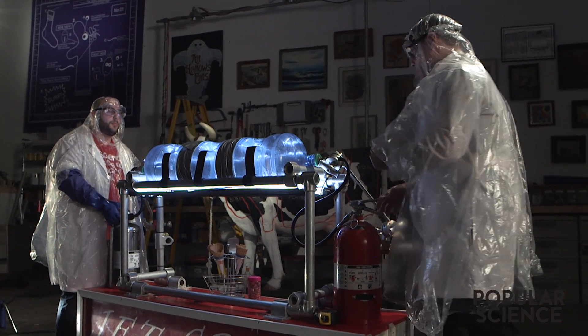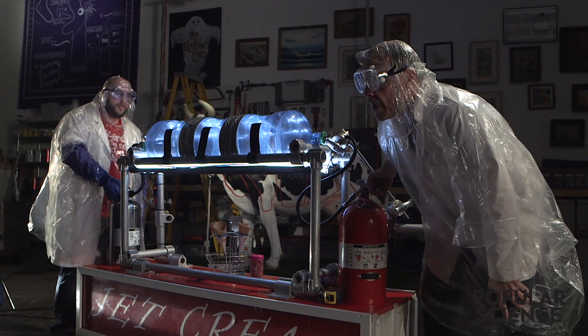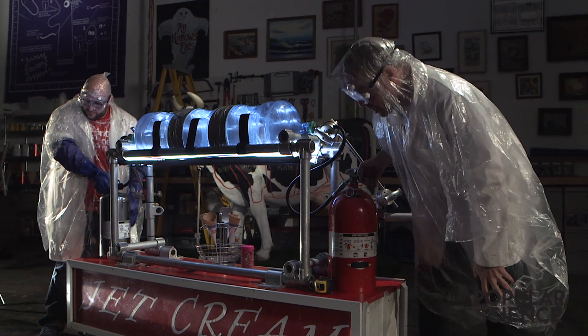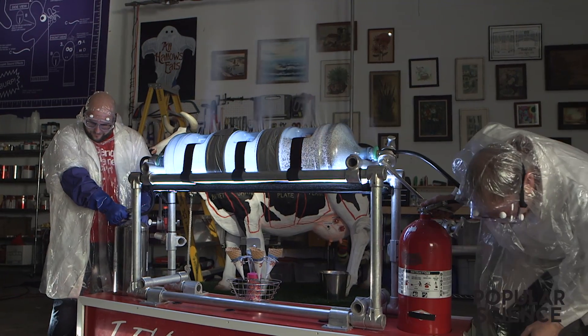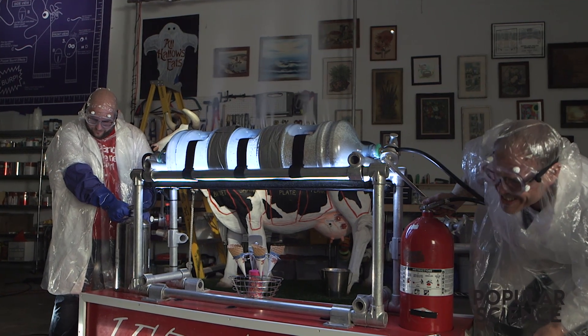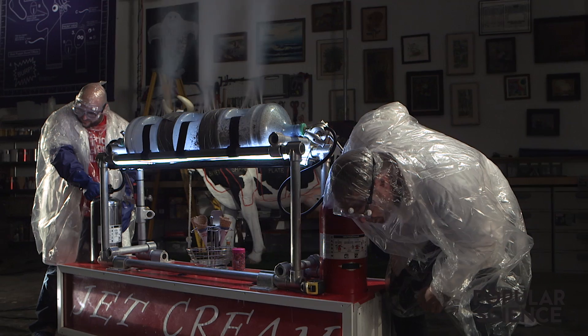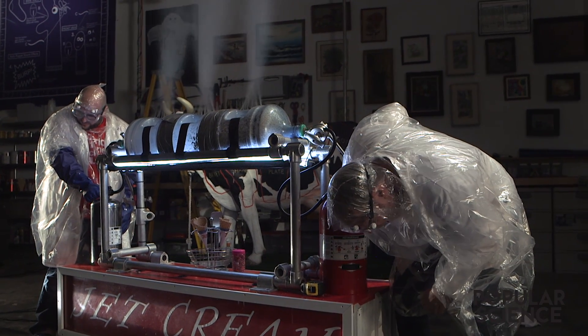Are you ready? I'm ready. Here we go, Jason. Nothing can go wrong now. Three, two, one. Ten, nine, eight, seven, six, five, four, three, two, one. Stop!